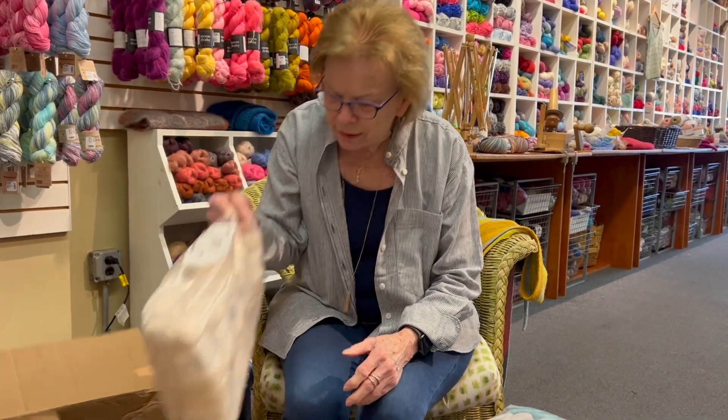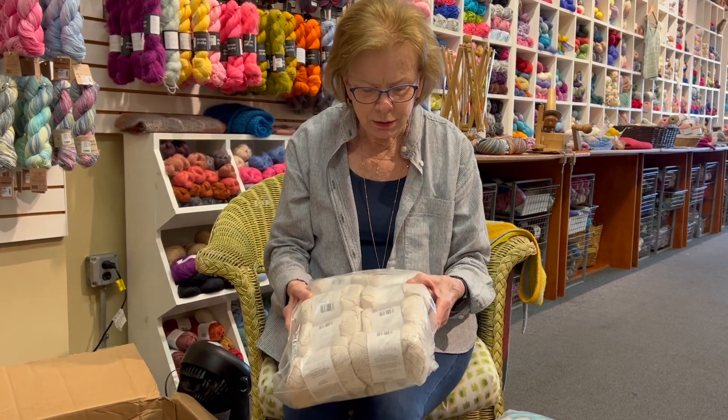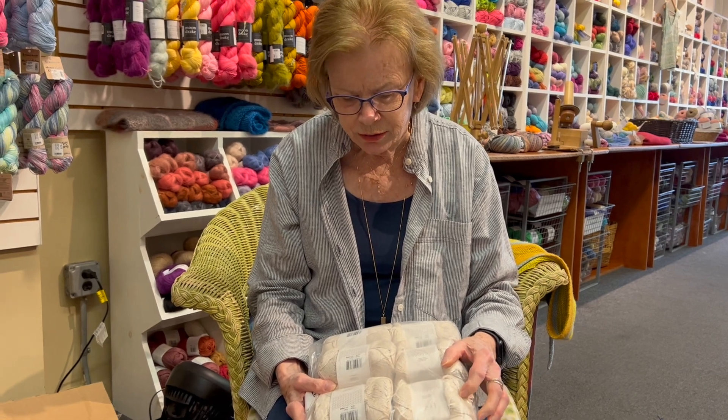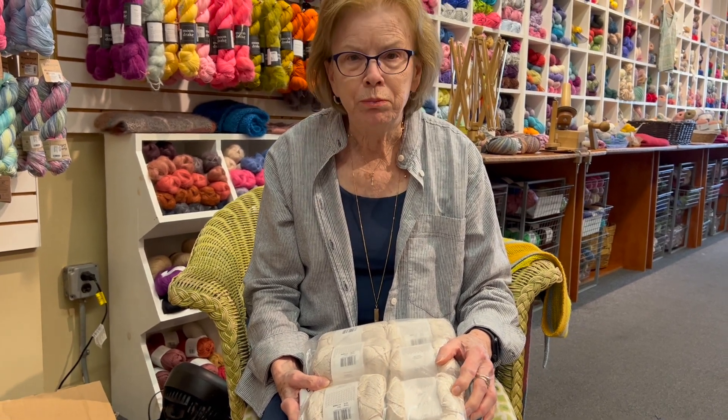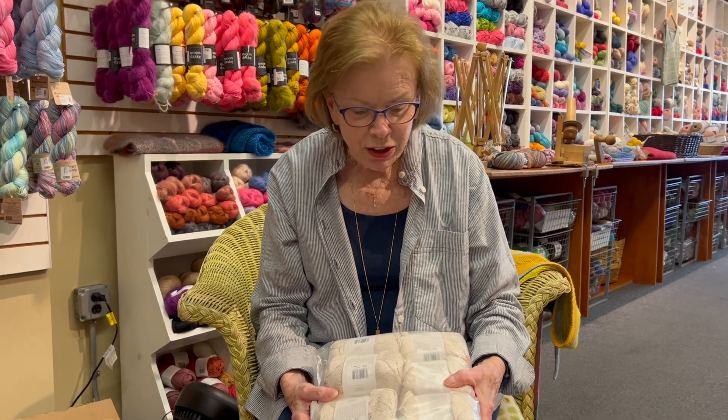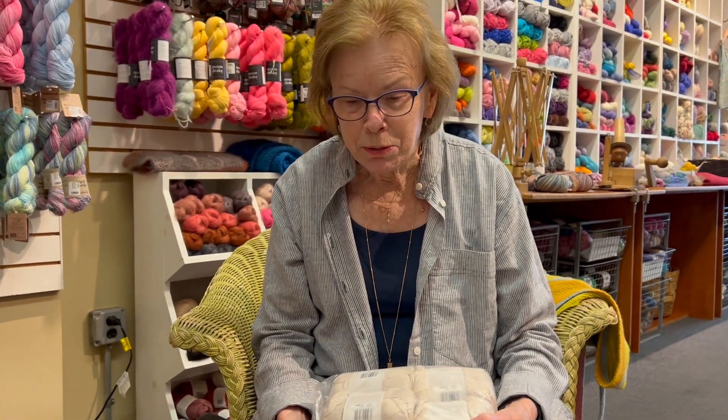And finally, this is a creamy, beige-y color, which is really nice. I wore a sweater like this last night with white pants and I really liked the way it looked. So that was what was in the box.